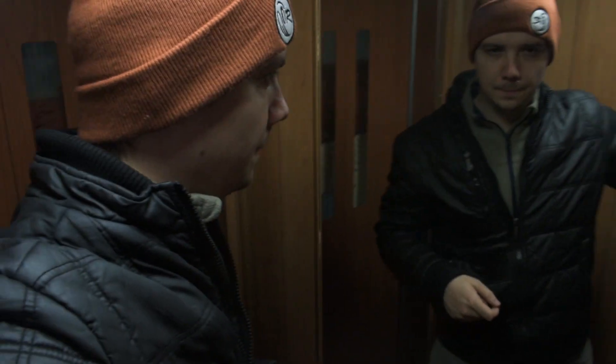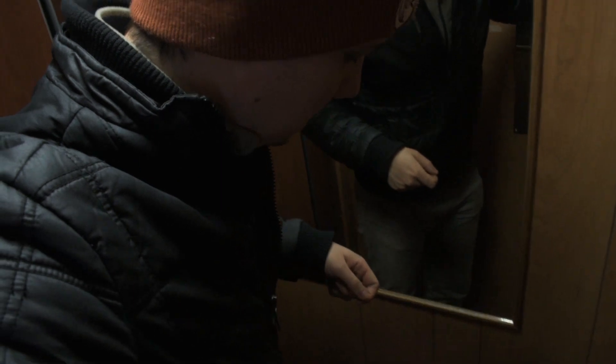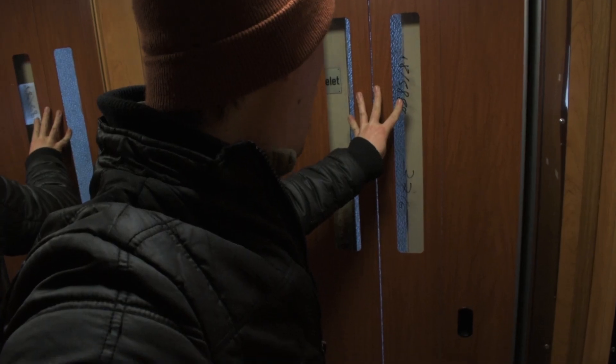Just my elevator. Oh, the second floor. That way. Open the door.